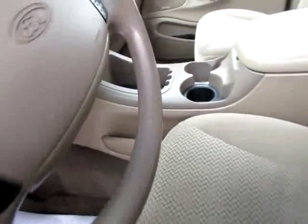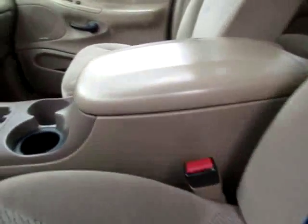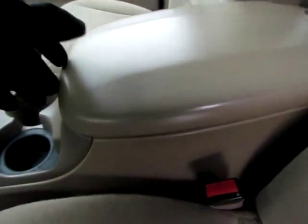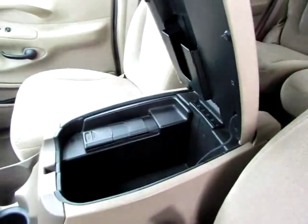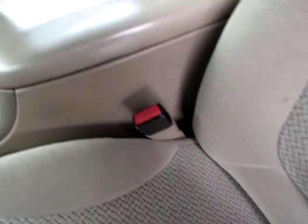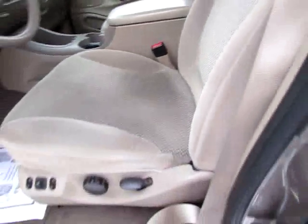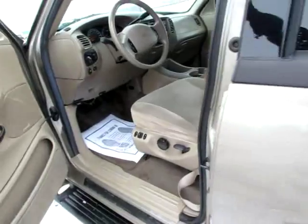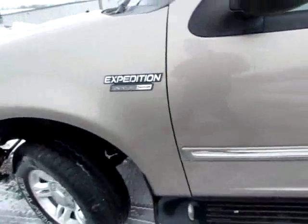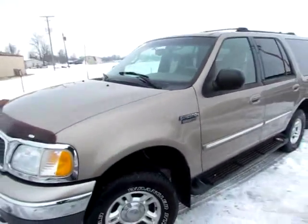Lots of storage space right here between the seats — this is a huge compartment. Open it up, lots of space in there. Lots of ways to store things as well. Power seats. Very good vehicle. Go to 419cars.com.